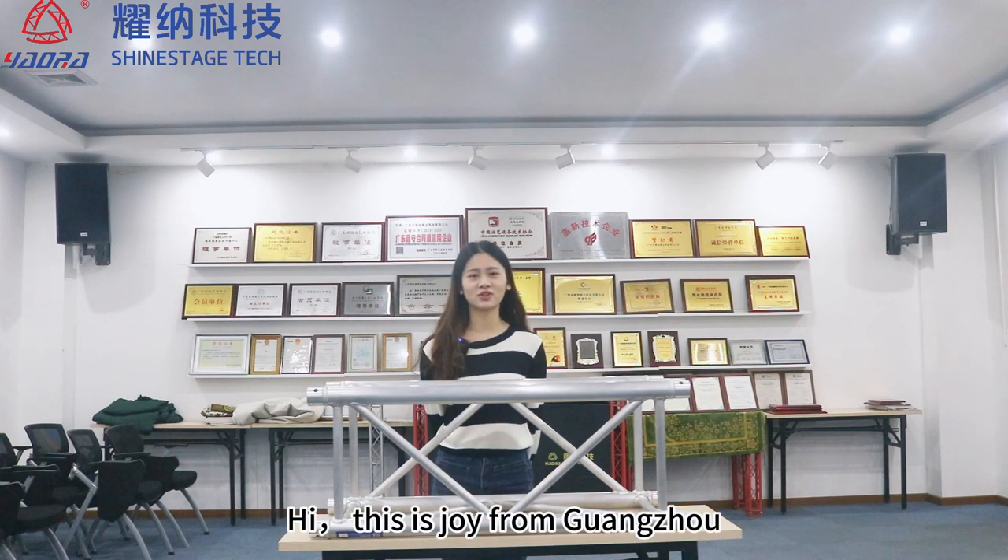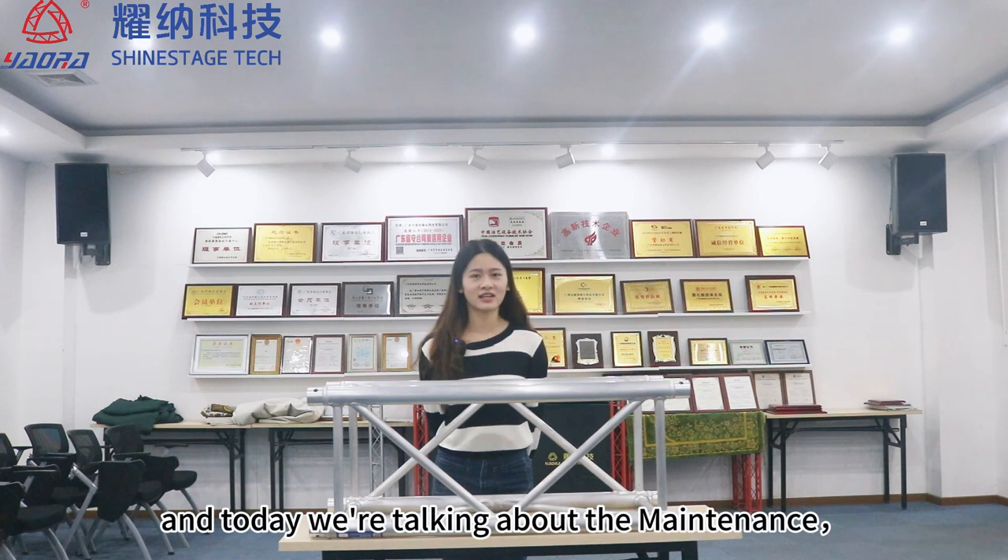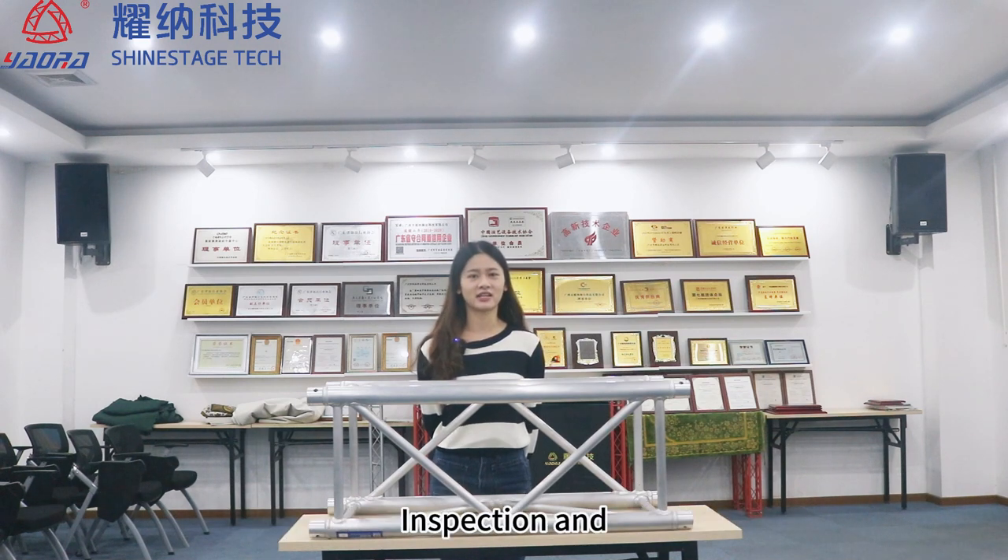Hi, this is Choi from Guangzhou Shai State Technology Co. Ltd., and today we are talking about the maintenance, inspection and disposal of truss.